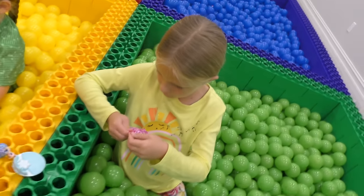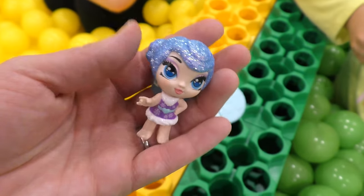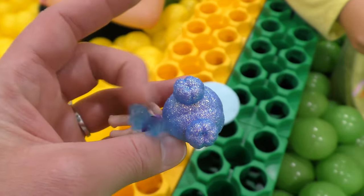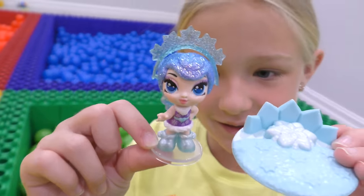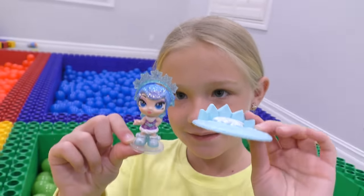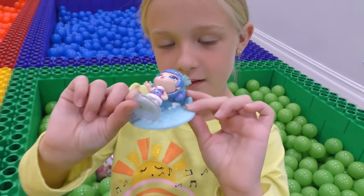Ooh, she's got a blind bag. She's pretty — look at her little fluttery wings. Here's my Hatchimal Pixie. She's got her star headband on, and some sneakers — some shoes, slippers — and a bed. And her bed!